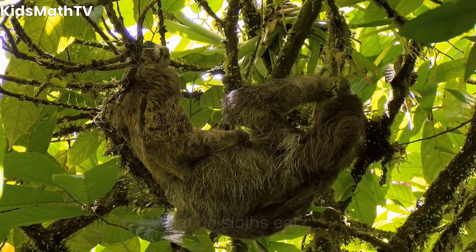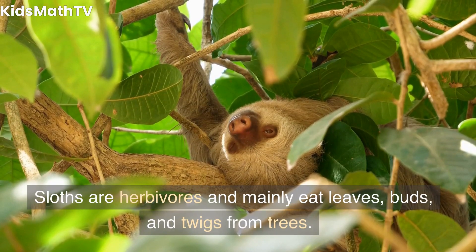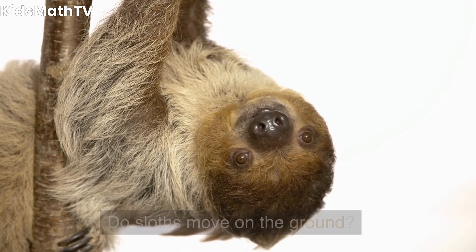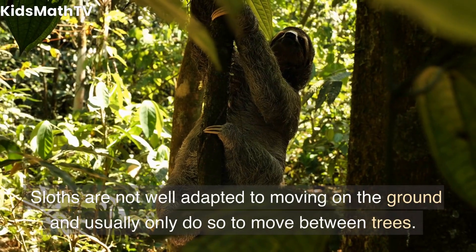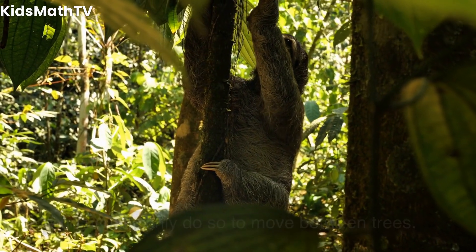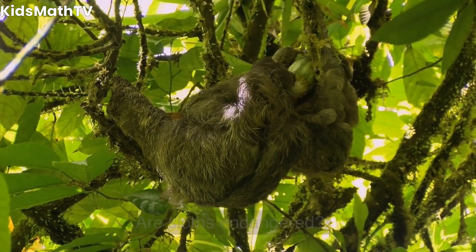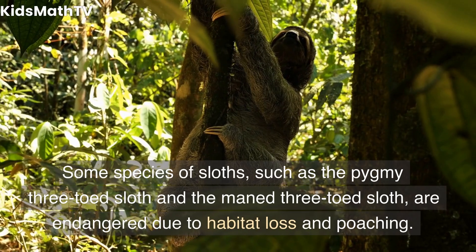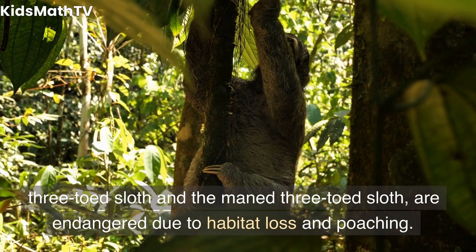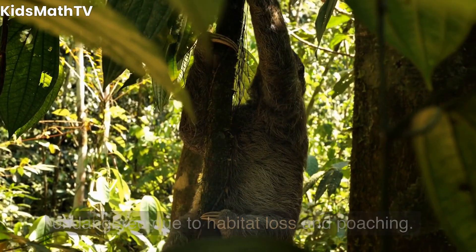What do sloths eat? Sloths are herbivores and mainly eat leaves, buds, and twigs from trees. Do sloths move on the ground? Sloths are not well adapted to moving on the ground and usually only do so to move between trees. Are sloths endangered? Some species of sloths, such as the pygmy 3-toed sloth and the maned 3-toed sloth, are endangered due to habitat loss and poaching.